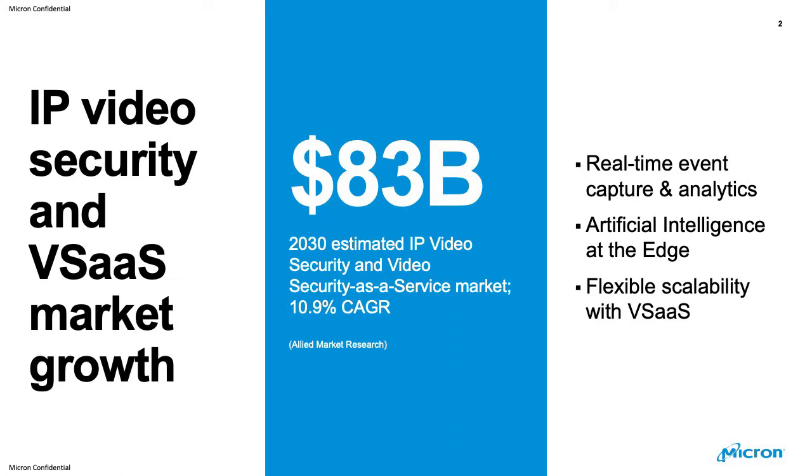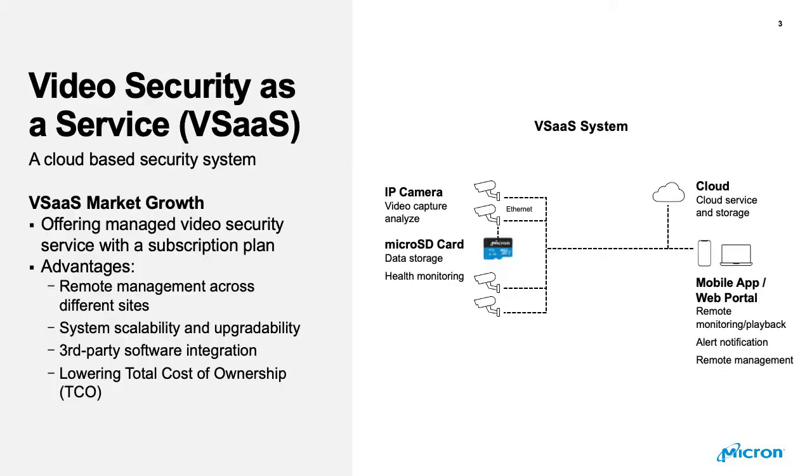Edge computing and cloud computing are moving on-premise video management to cloud-based solutions. So what is vSaaS? Video security as a service is a cloud-based solution that offers managed video security services with a subscription plan. Most organizations are always looking for the most cost-efficient solutions for video security applications, and the vSaaS model is gaining traction versus conventional security system options as a result.